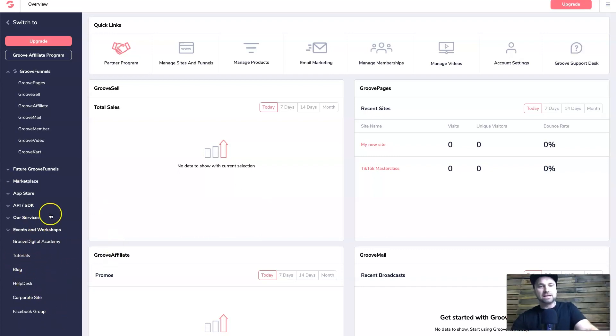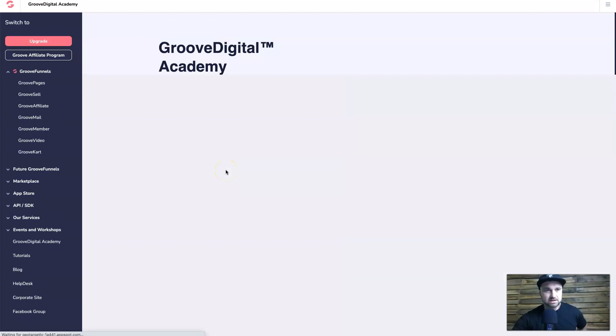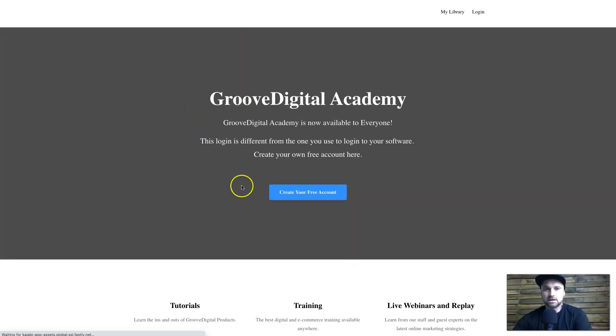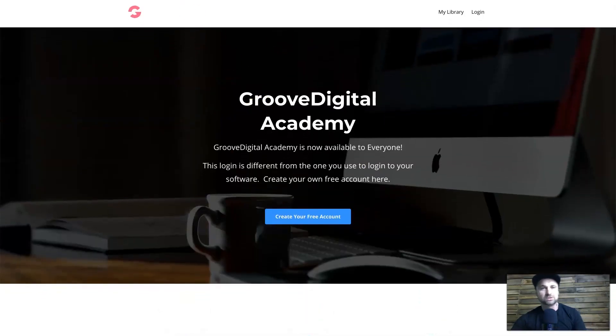Before I leave the screen, there are a few other things coming out — like the Groove Digital Academy where you can learn about digital marketing and how to use the tools. There are live webinars and articles. There's actually a Groove Academy now with free digital marketing training, tutorials, and trainings, though I don't think it's too comprehensive just yet but it will get better.